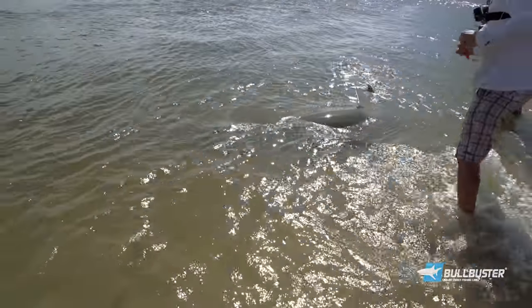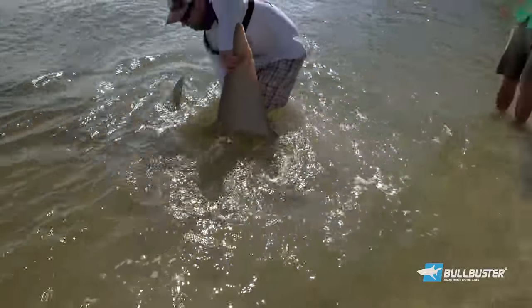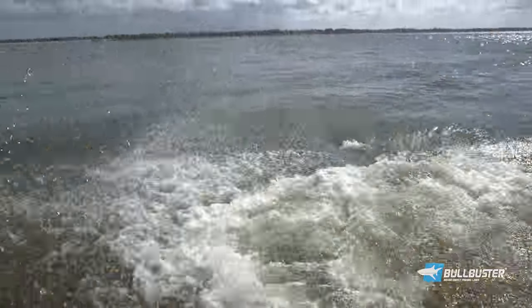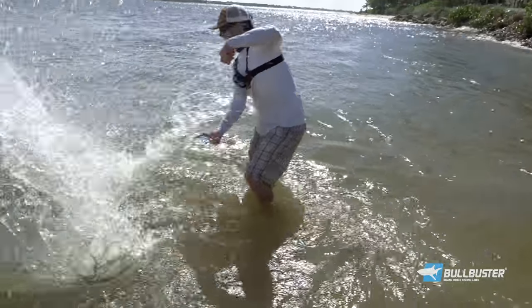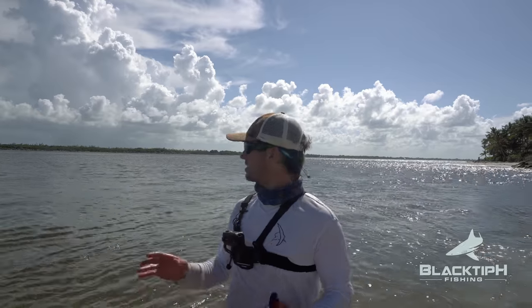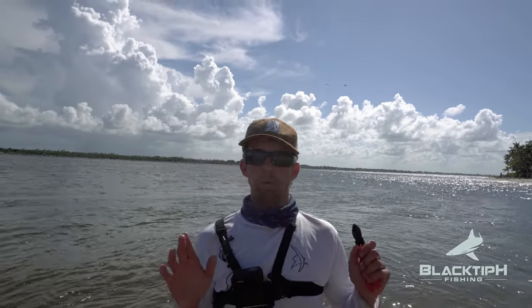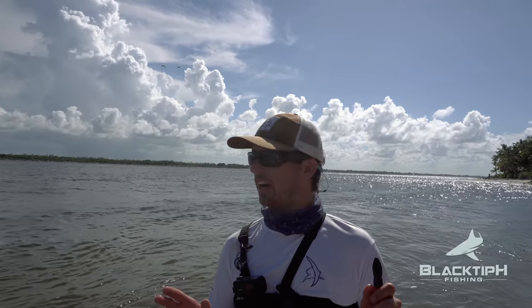There we go — he's released. It's officially released. I'm going to let him swim. Here he goes. Look at that tail, guys. Oh my gosh, what an awesome fish. Fish of a lifetime. It's the first sawfish I've ever seen — one of the coolest things I've ever seen in my life. I'm going to call the FWC right now and report everything. It was like 17 feet long.